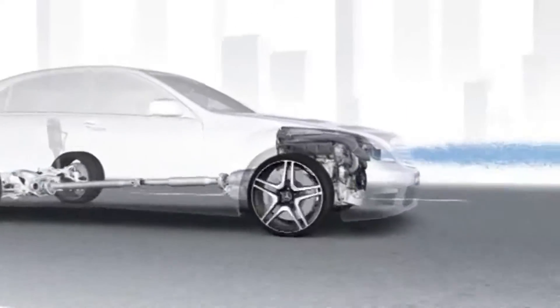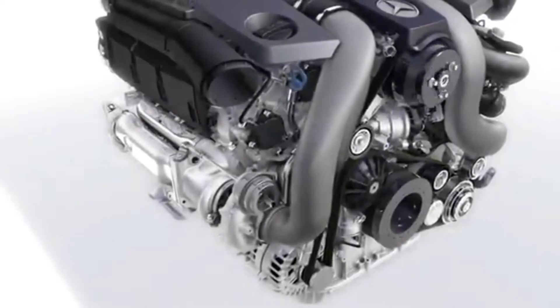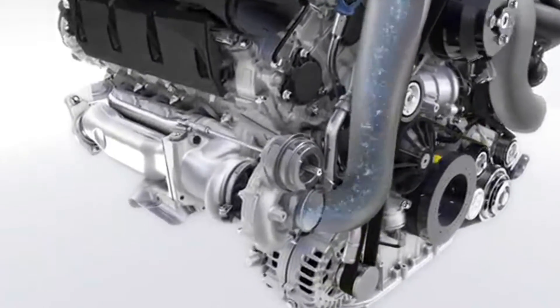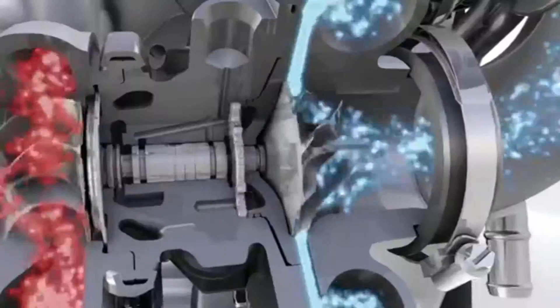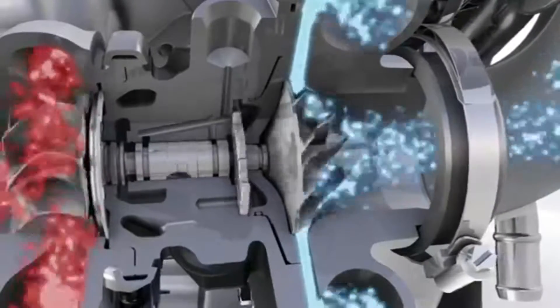Before the air reaches the combustion chamber, it is compressed into the turbochargers. The exhaust energy drives a compressor wheel inside the turbocharger, which compresses the charge air in the intake tract to 2.3 times its normal density.